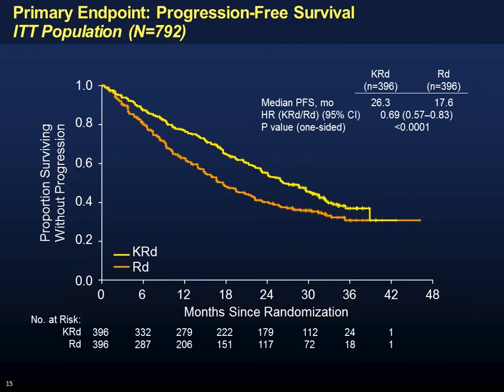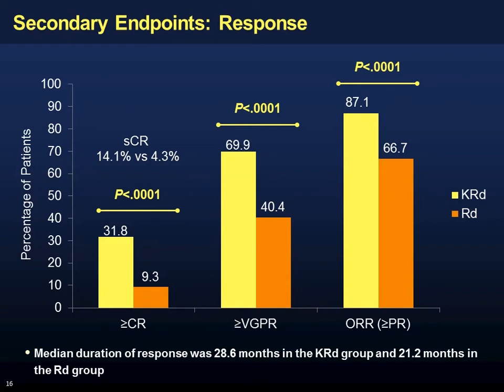The primary endpoint was presented at ASH and simultaneously published in the New England Journal of Medicine. The trial reached its primary endpoint, with improved progression-free survival of almost 10 months comparing RD to KRD. Key secondary endpoints showed more stringent CRs, more VGPRs or better, and a higher overall response rate — 90% in a relapsed population, which is quite formidable.